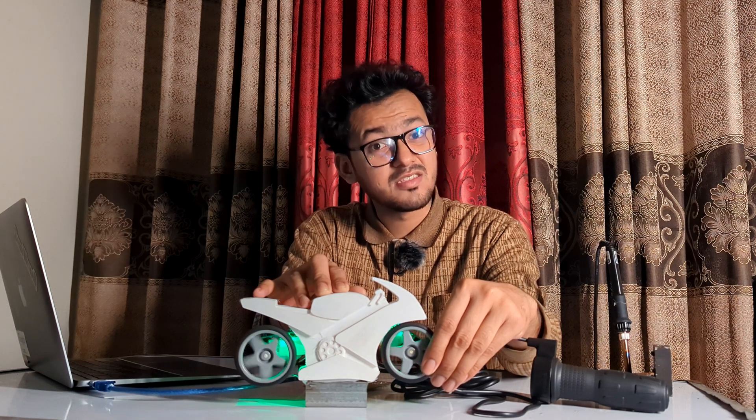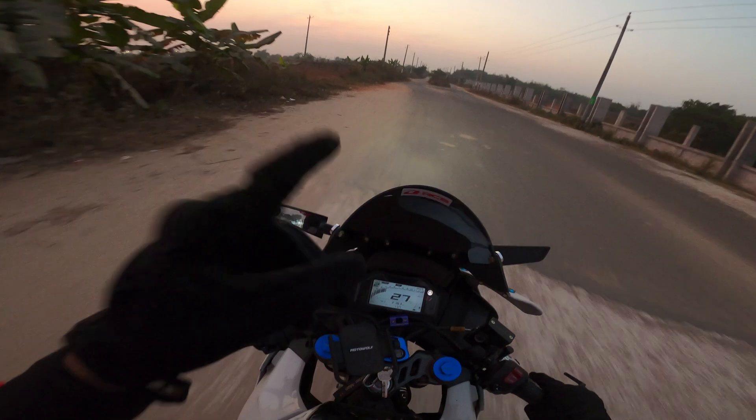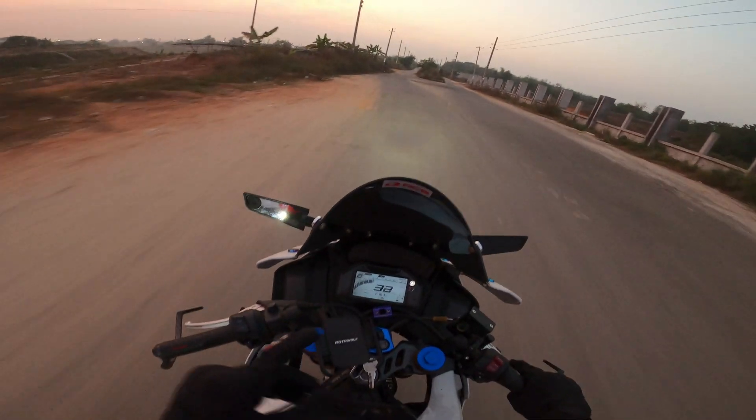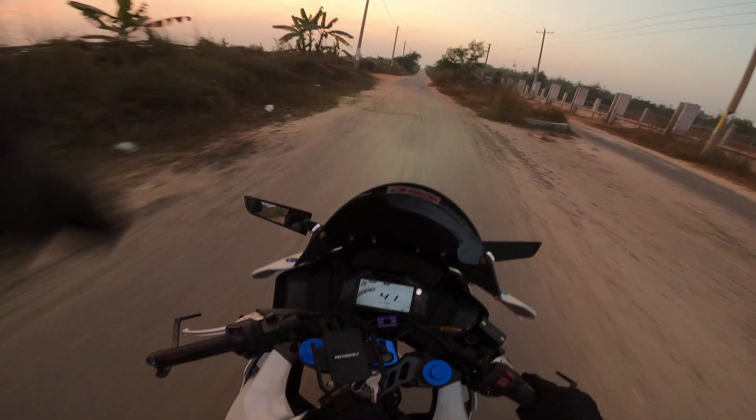Your rear wheel starts to spin faster than the front. How fast can you realize that you are losing traction? Because the moment you realize it, maybe it's already too late. But your bike's ECU can check the wheel speed 100 times per second — meaning it can check the wheel's rotation at a rate of 100 Hz.